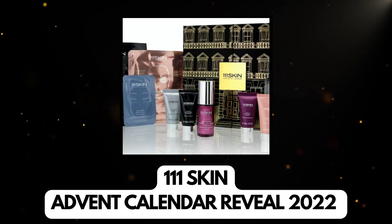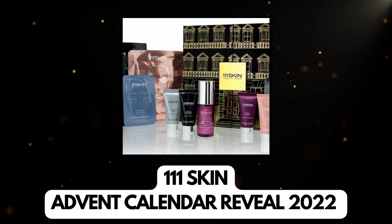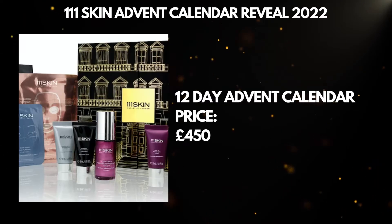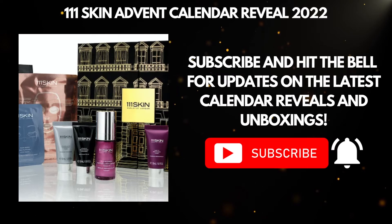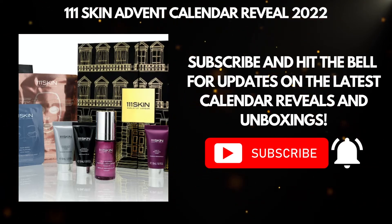Hi guys, welcome back to Random Lifestyle Vlog. Today we're going to show you what's inside the 111 Skin advent calendar for 2022. This advent calendar is priced at 450 pounds and contains 12 goodies. Please remember to subscribe and click the notification bell so that you don't miss any of our future advent calendar videos. Okay, let's start.